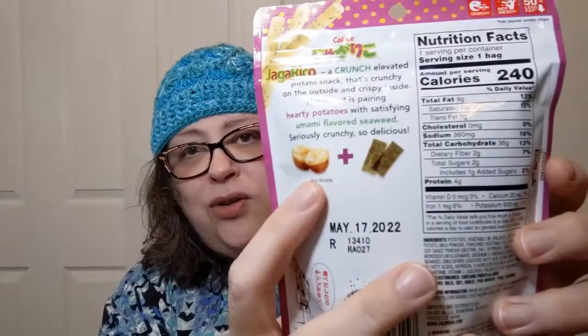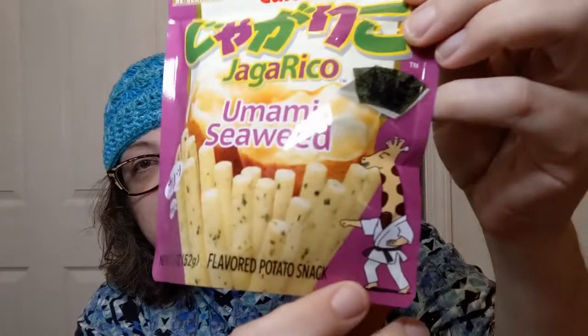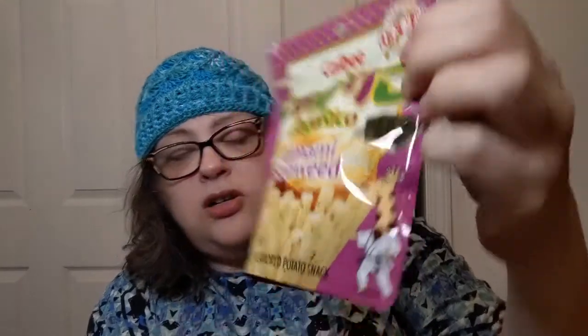Jagorico: a crunchy elevated potato snack that's crunchy on the outside, crispy inside. The secret pairing: hearty potatoes with satisfying umami flavored seaweed — seriously crunchy and so delicious. You get a picture of a potato plus seaweed just in case you didn't know. I like this little giraffe guy on the front who's like doing some martial arts on the snack — I think that's pretty cool.